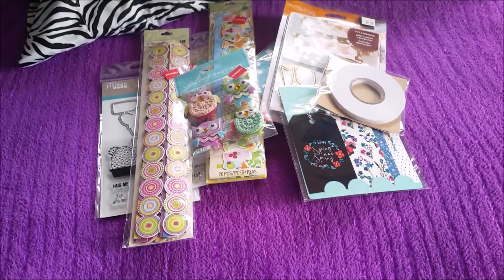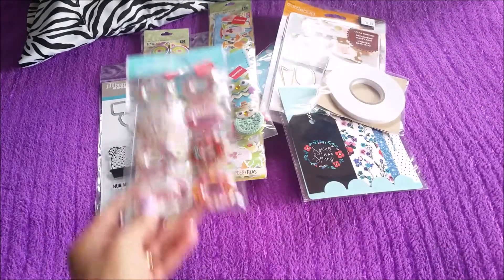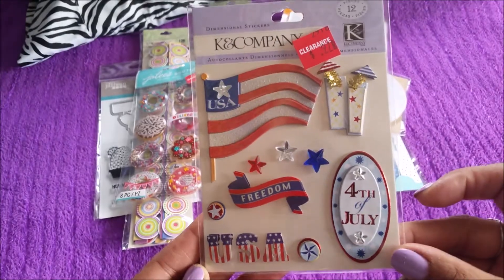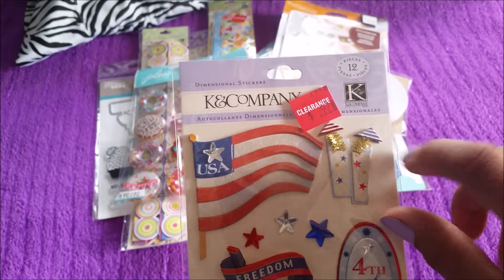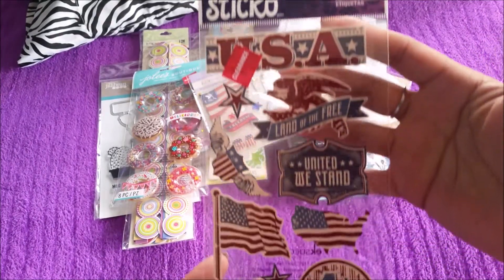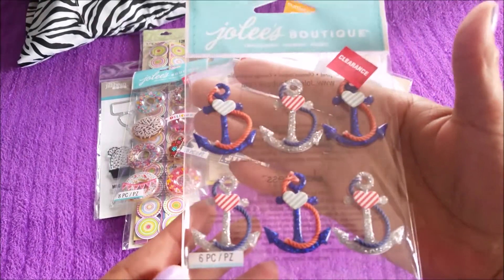I got more of these because I like these donuts — 97 cents, Jolie's. I got this one for my Fourth of July swap — 97 cents. Those are cute, I like the little firecracker... oh no, that's actually a drink with a little umbrella, how cute! I got more Fourth of July items and these were 50 cents.